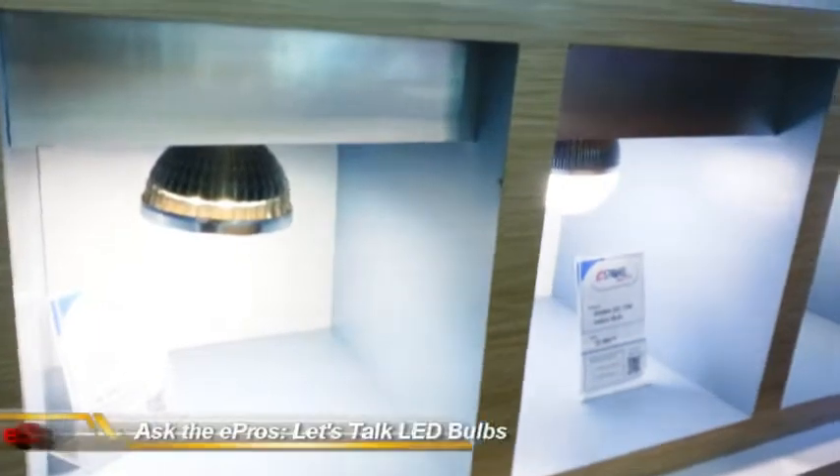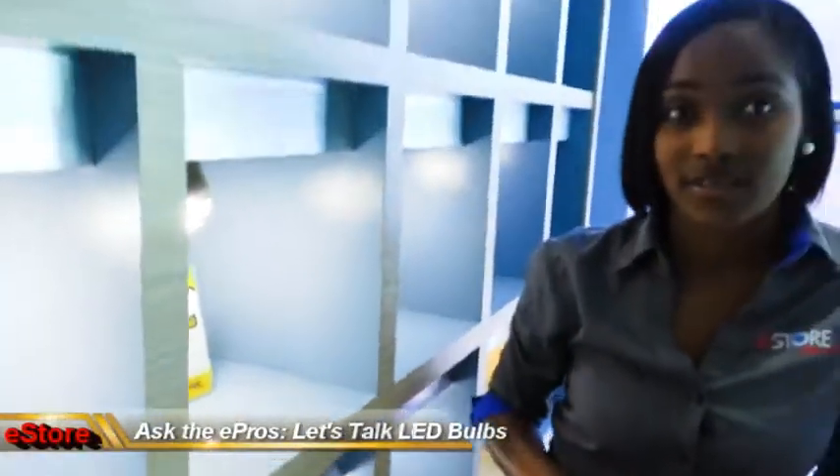What you find with LED bulbs is that they use half of the energy that fluorescent bulbs use, and they use less than 20% of the energy that incandescent bulbs use.